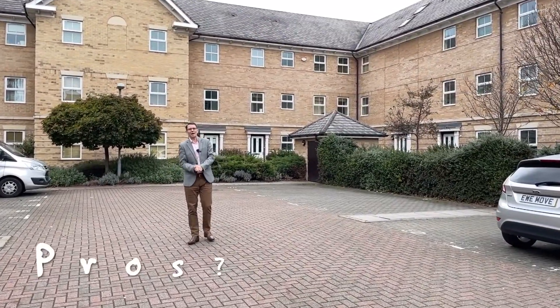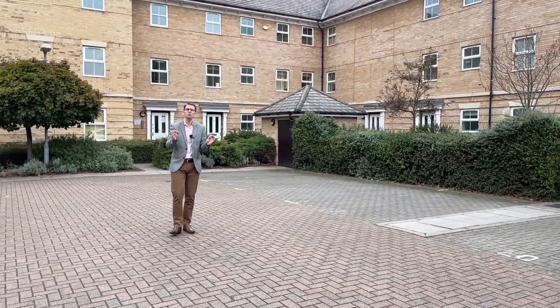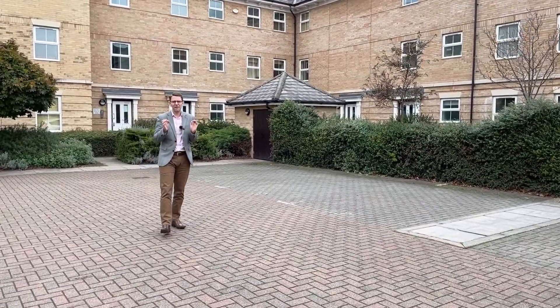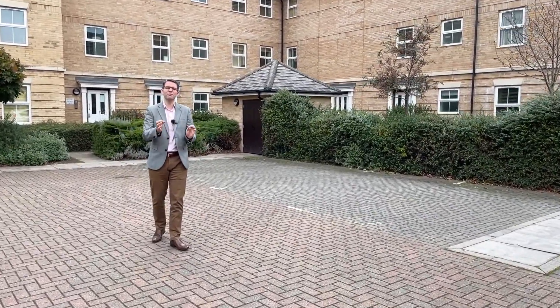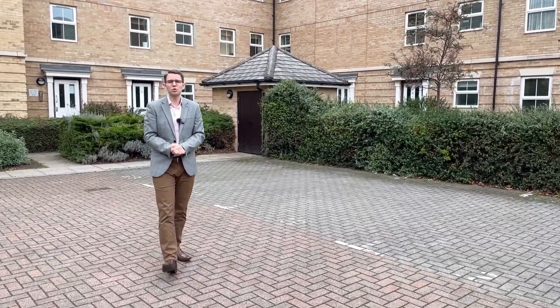So what are the pros about living in Falcon Mews? Well, obviously the location is great, but what most people don't know is there's a huge amount of properties here that actually have their own front door. The ground floor ones have their own front door with their own rear doors to the communal gardens.